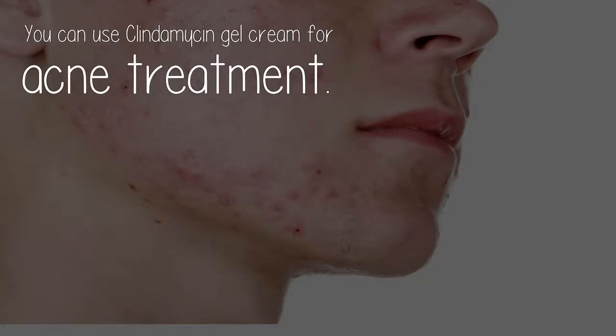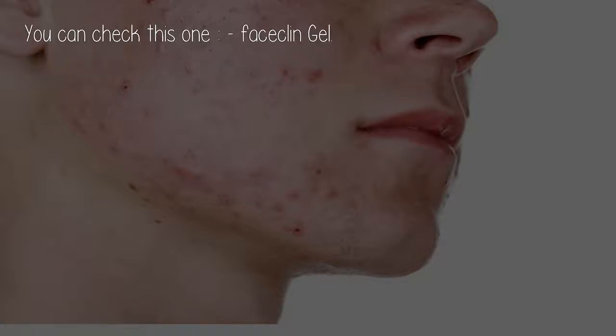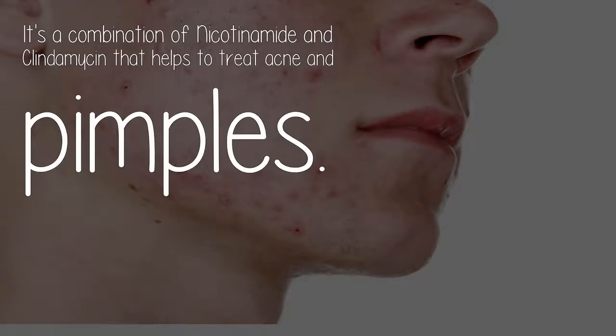You can use Clindamycin gel cream for acne treatment. If you prefer homeopathy, then use Calendula and Berberis cream. You can also check Face Clim Gel — it's a combination of nicotinamide and clindamycin that helps to treat acne and pimples.